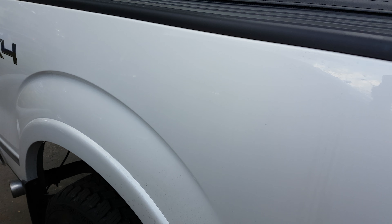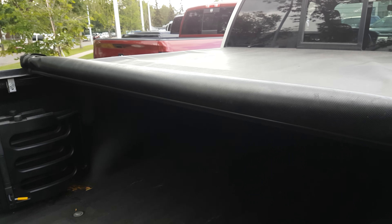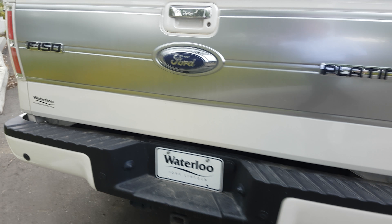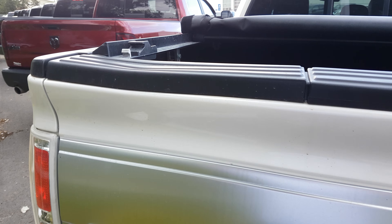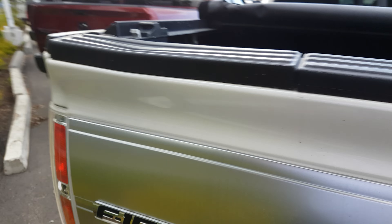As we go around to the back, this unit has a tonneau cover on it already — one of those soft tri-fold tonneau covers. For the tailgate, there is one little issue, which is just this right here: there's a small dent in the top of the truck box.